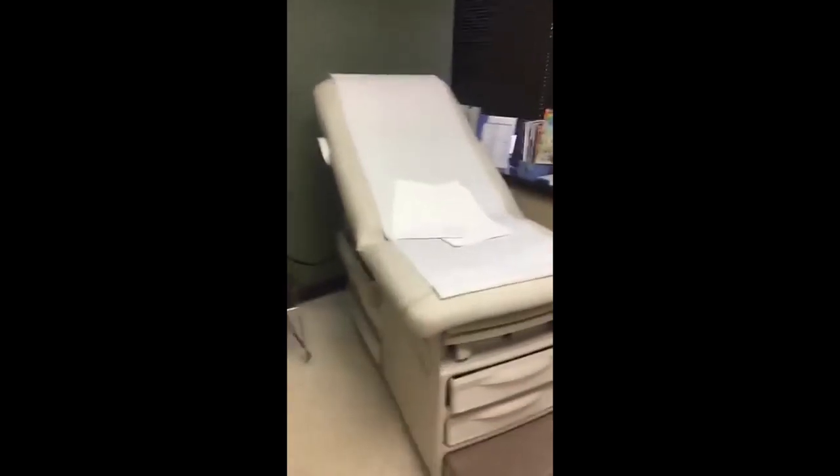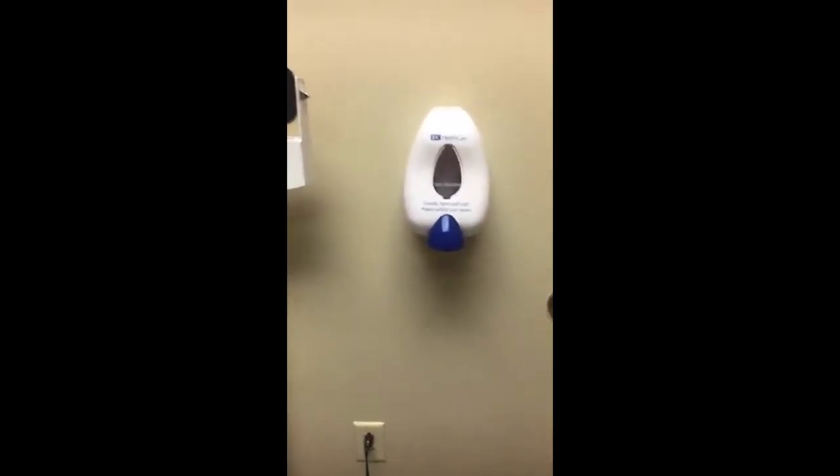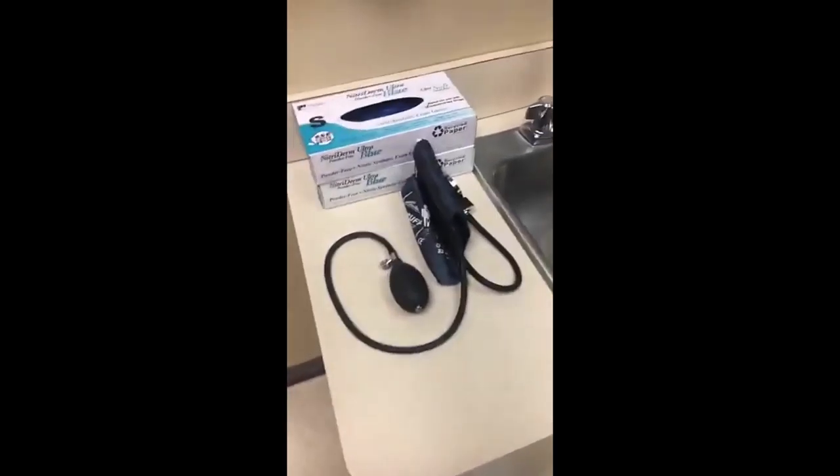So now I'm going to show you guys what a typical patient room looks like. This is the bed — we recently just got a new one so it's very pretty. Right here I always set out the gown, the bottom and the top. We also have a scale, hand sanitizers in every room, and then of course the blood pressure cuff. So when rooming a patient I will take vitals such as weight, blood pressure, and then ask for their chief complaint or what their reason for visit is.